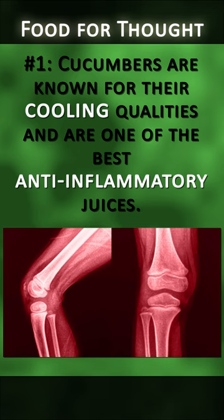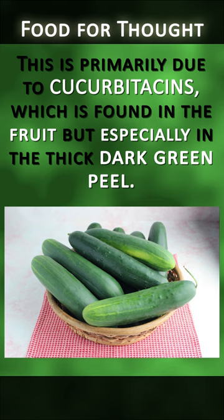Number one: cucumbers are known for their cooling qualities and are one of the best anti-inflammatory juices. This is primarily due to cucurbitacins, which are found in the fruit, but especially in the thick dark green peel.